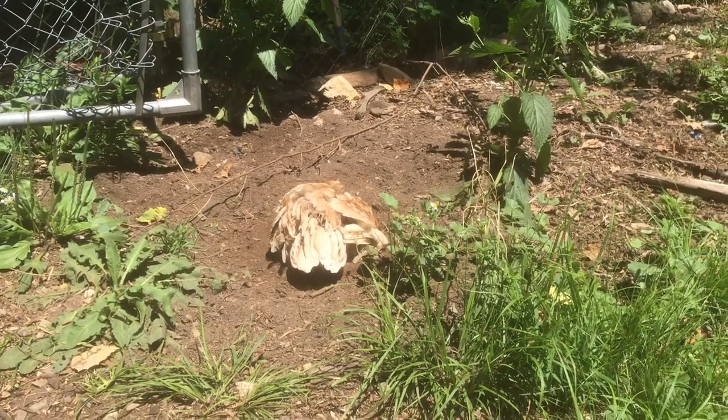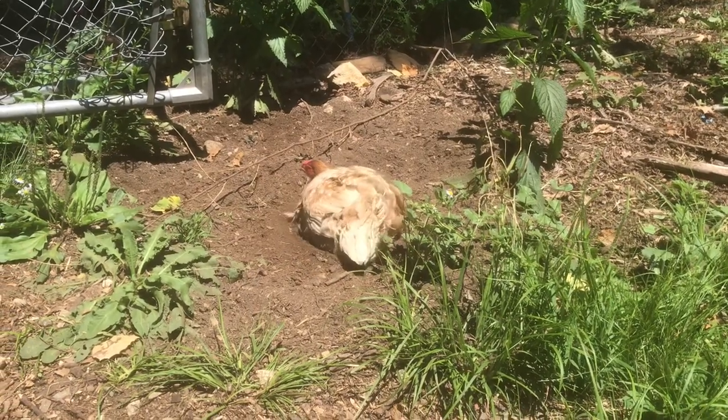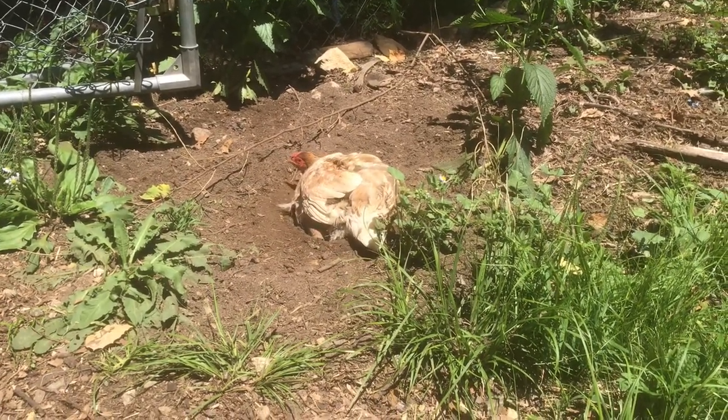Chicken Coop Chronicles. I wanted to show you all a chicken taking a dust bath. This here is Snowball, the star of today's dust bath show.